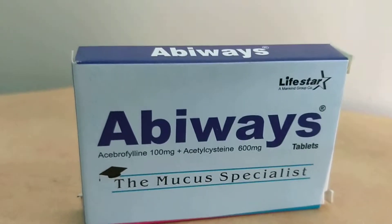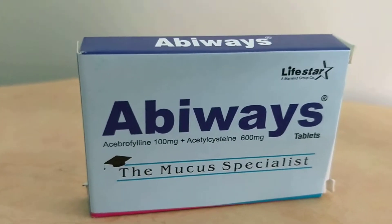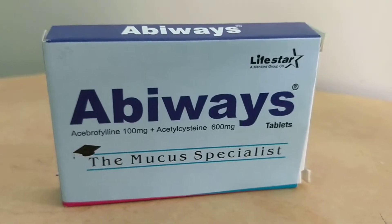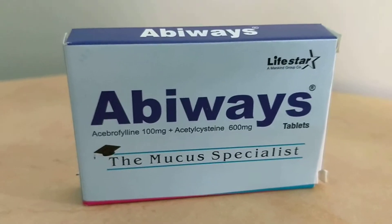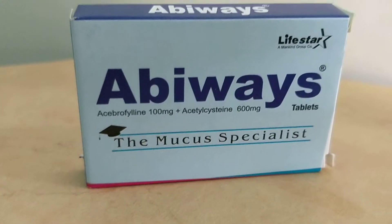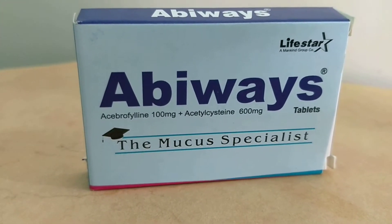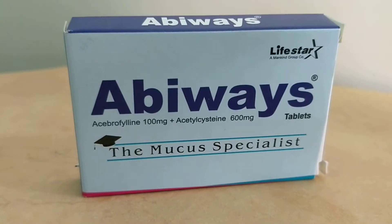This is a mucus specialist — it is helpful to dilute the mucus in the lungs. This is a physician sample which has two tablets only, but it comes as a 10-tablet strip at 130 rupees, which is very economical compared to other standard companies. Even though this is a very standard company, the results are really excellent and the price is very good.